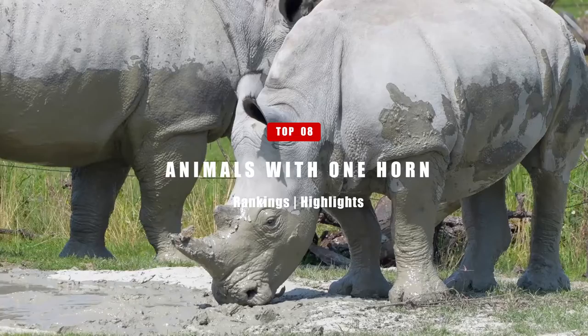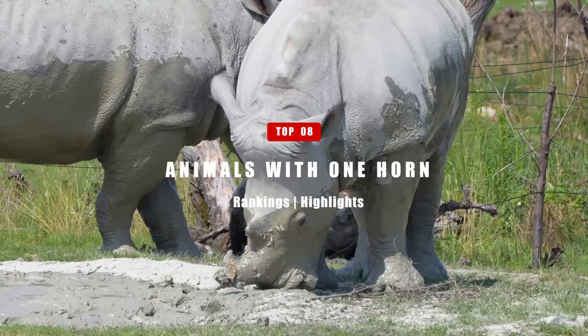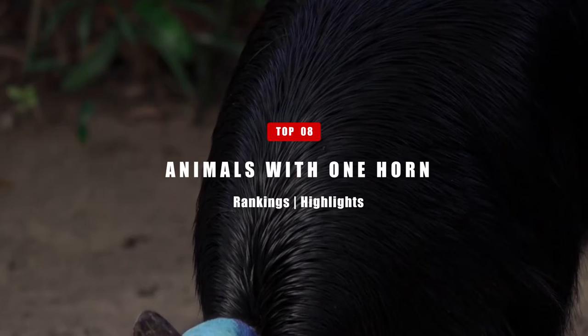All animals have their special characteristics and features. Some are known for, or even named after, a certain feature. That's true for many of the animals in today's video. In this video, we're going to look at eight animals who share the characteristic of having just one horn.